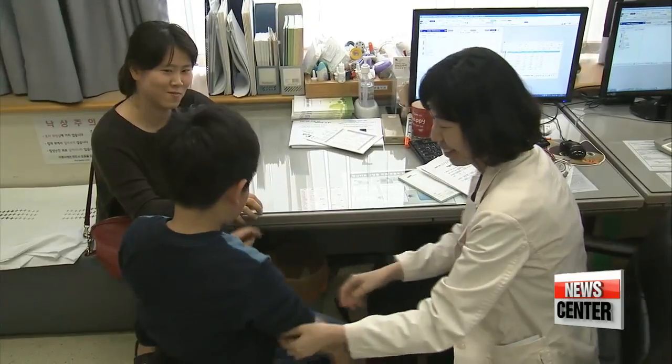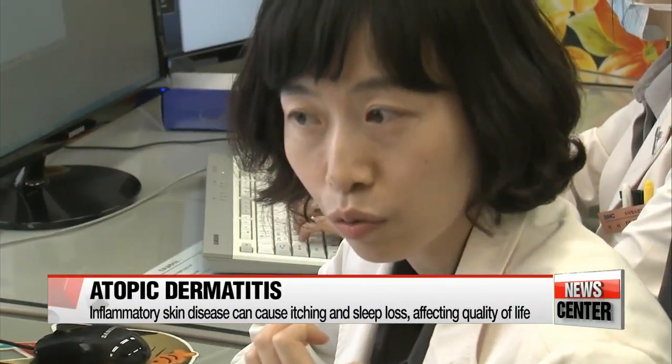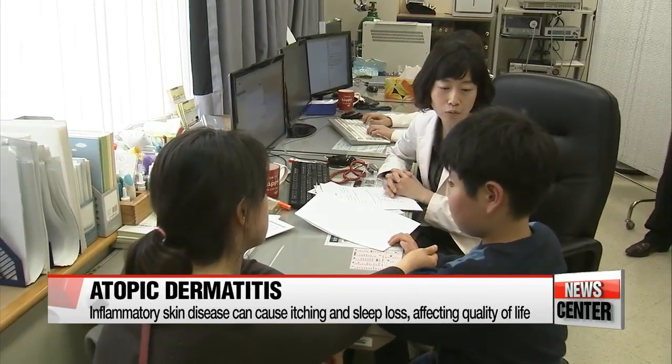Atopic dermatitis, a chronic inflammatory skin disease, can cause intense itching and sleep loss, significantly lowering a person's quality of life.